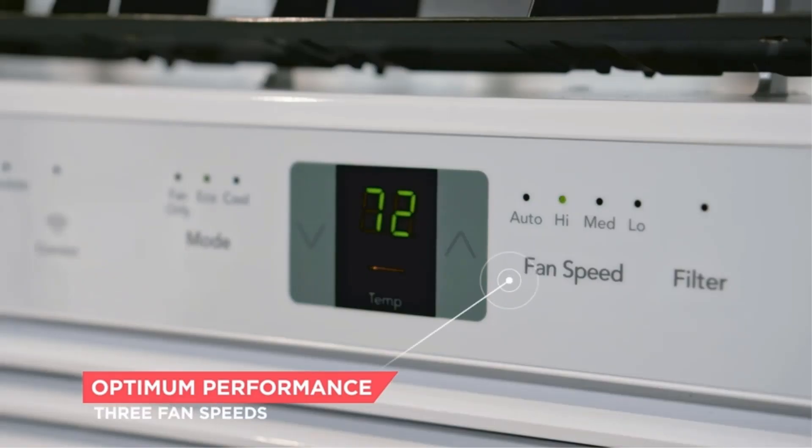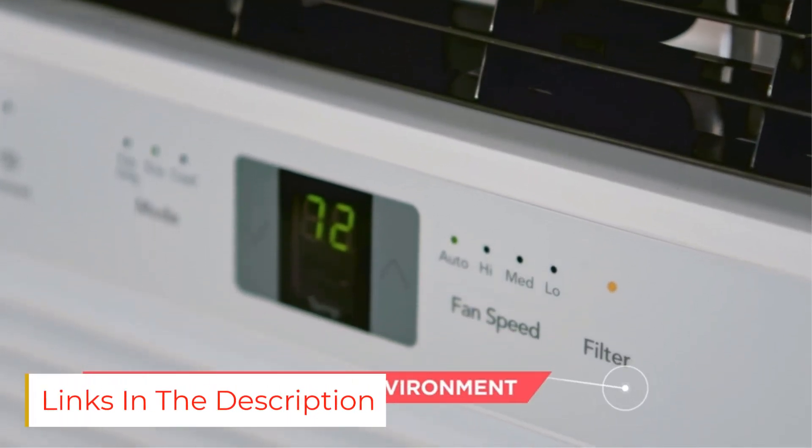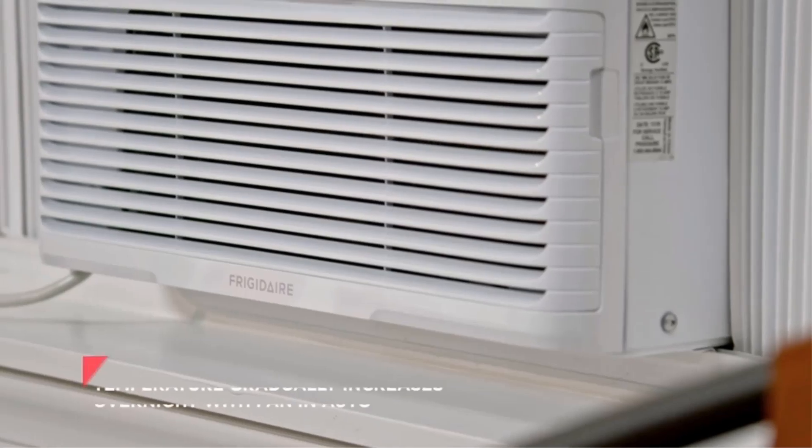One great feature we liked in this product is that it has an easy-to-clean washable filter through which dust can be captured from the air, and hence the dehumidifier would be working efficiently. This air conditioner is also compatible with Google Assistant and Amazon Alexa.